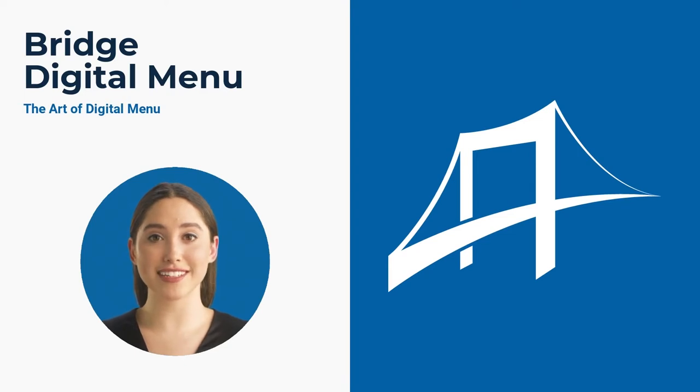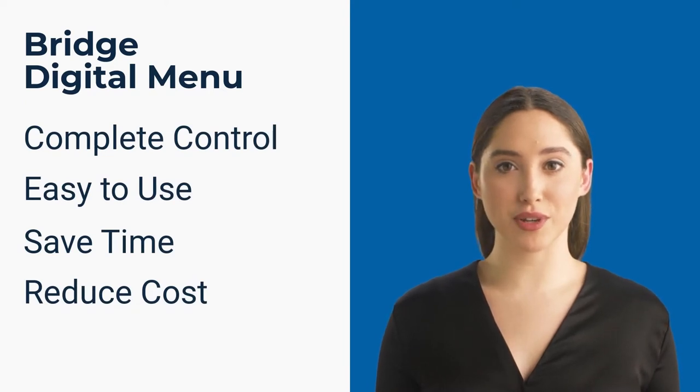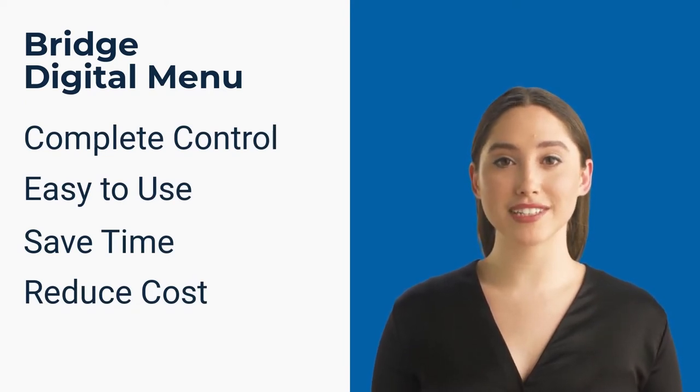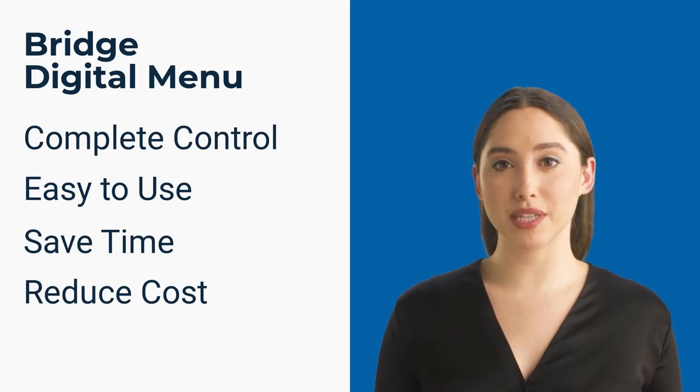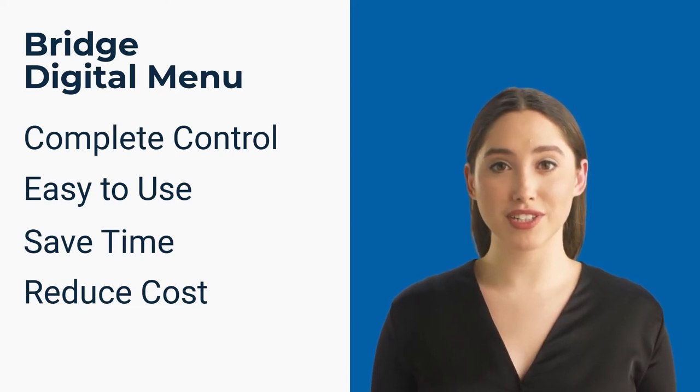Bridge Digital Menu can turn your existing paper menu into an interactive digital version. Bridge Digital Menu gives you complete control of your restaurant's menu. With a simple-to-use yet powerful platform, you can update your entire menu quickly, easily, and without affecting your daily operations. More importantly, Bridge Digital Menu can save you time and reduce your cost.